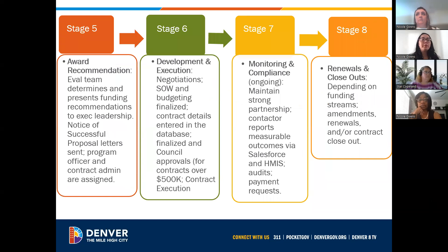Stage five is the award recommendations. Once the evaluation team has gone through all the proposals and come together, they present their recommendations to leadership, and then notice of successful proposal letters are sent out. Stage six is the development and execution. Once you're awarded a contract, you work with the programs team and contract administrators to create the scope of work, finalize the budgets, and get through all the Jaeger processes as well as city council approvals if needed.